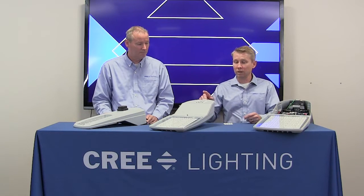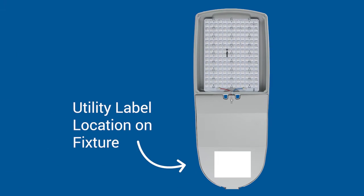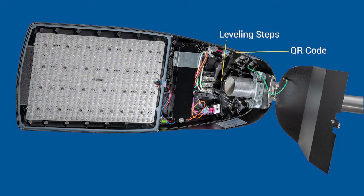We also have a utility label on the door of every luminaire that has the watts, lumens, and CCT per the ANSI standard. Inside the product, we've got leveling steps and an included T-level, and a three-position terminal block that is set so that it's straight-in wiring from the full arm.